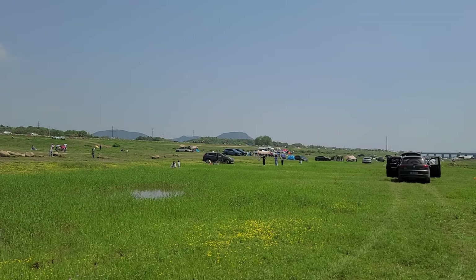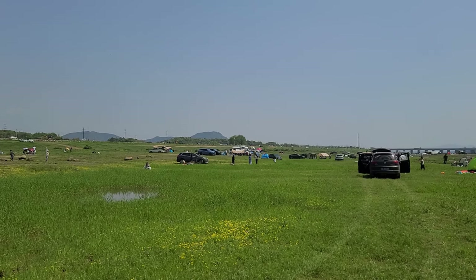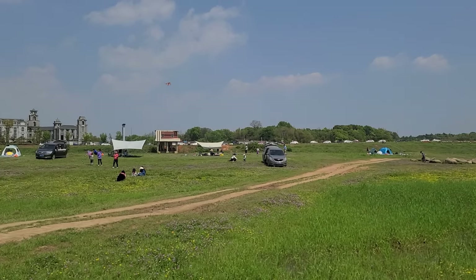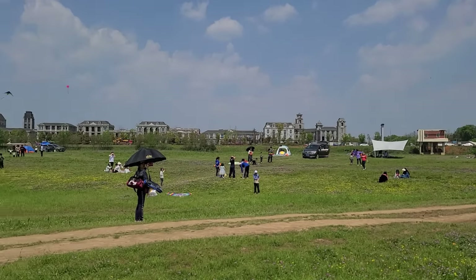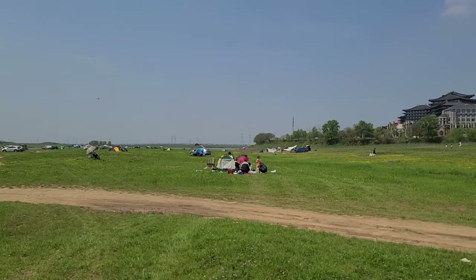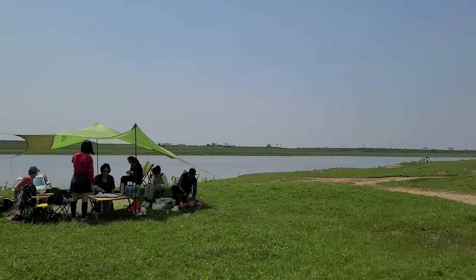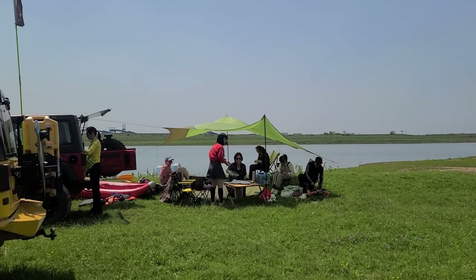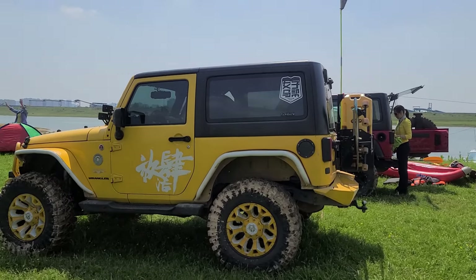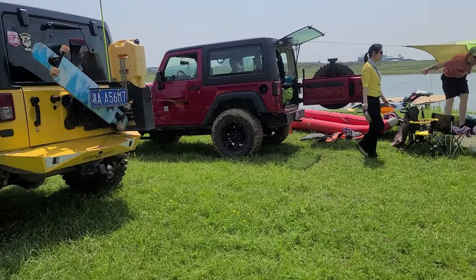Hi everyone, we are at the countryside just outside of Changsha, next to the river. Everybody's coming out for the day to fly their kites, bring their SUVs, park with their tents and families, and just get some sun, good food, and good times. This is our little spot where we're chilling today — this is my wife's Jeep and this is her friend's Jeep.